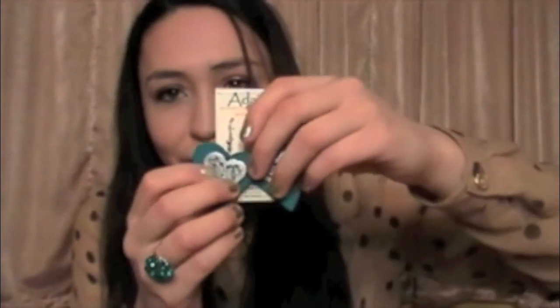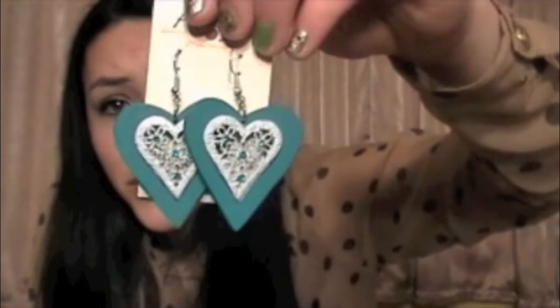The next thing I got — I fell in love with these earrings. They're greenish blue, heart-shaped, and they're actually made of wood, which I think is really cool. They feel really light, and in the middle it's white with kind of a lacy design. These are so adorable and I just fell in love with them. I haven't seen anything like this before, and since I got them at the flea market, no one else will have these earrings, which I think is kind of special.